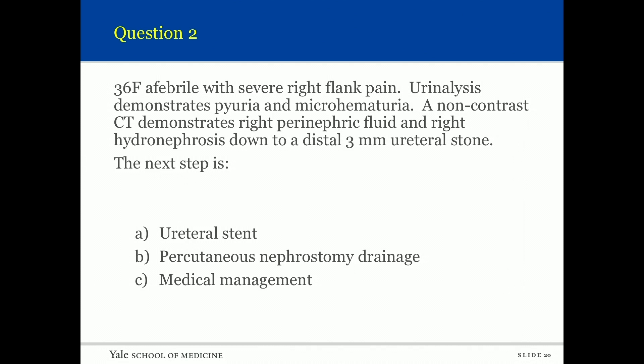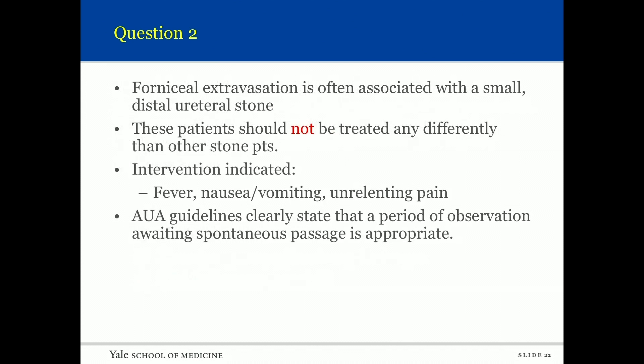Question two: A 36-year-old afebrile female with severe right flank pain, pyuria, and micro hematuria on urinalysis. Non-contrast CT shows right perinephric fluid and right hydronephrosis down to a distal three-millimeter stone. What would you do next — stent, perc, or medical management? Forniceal extravasation is often associated with a small distal ureteral stone. These patients should not be treated differently; intervention is indicated only for fever, nausea, vomiting, or unrelenting pain. The AUA guidelines clearly state that a period of observation awaiting spontaneous passage is appropriate.